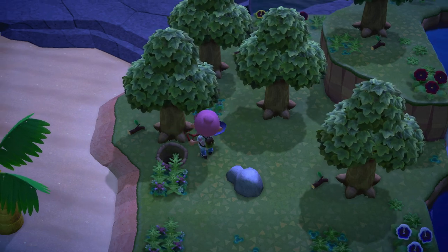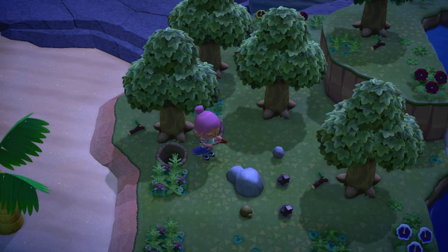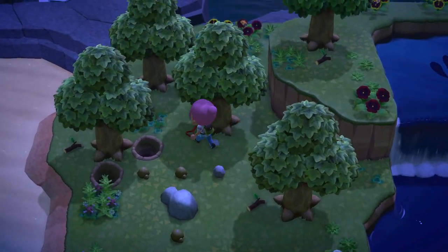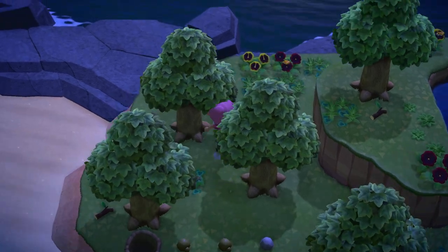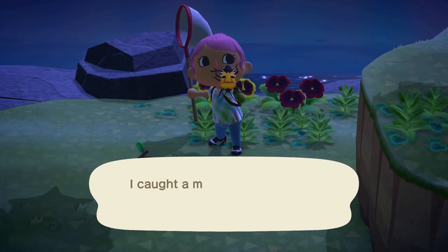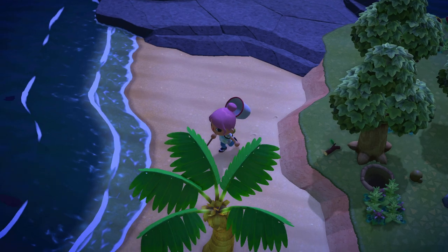I'm trying to get some more iron ore from this rock - strip the island of all its natural resources. Oh, I see you. That's a bug I haven't even seen before - a new one. What are you? I'm holding you upside down. A man-faced stink bug! Reminds me of my ankles. I've never seen that before, it must be a new one.